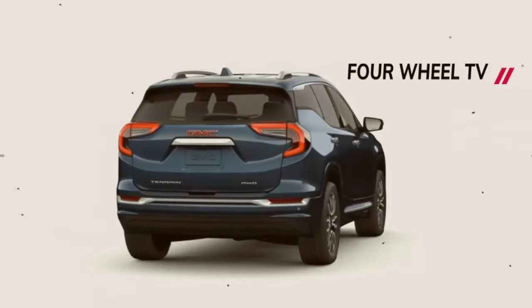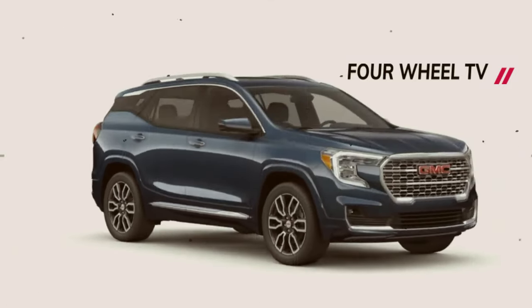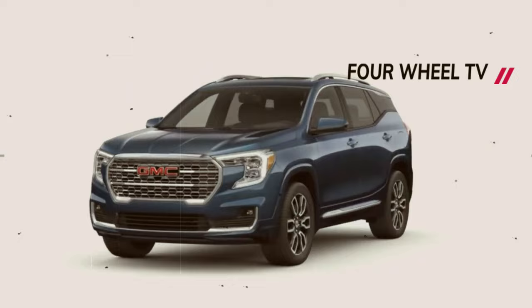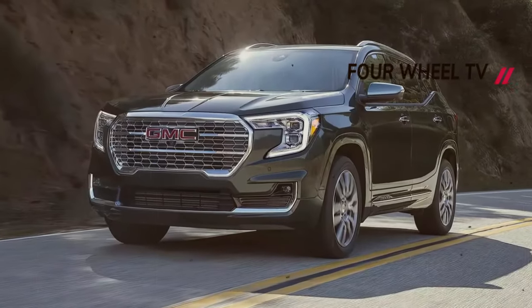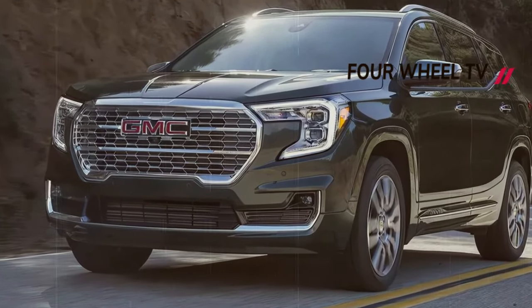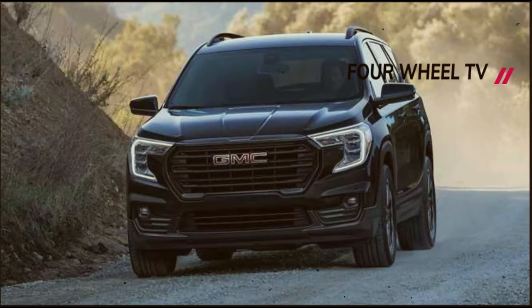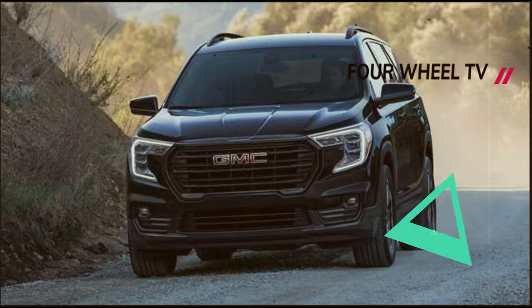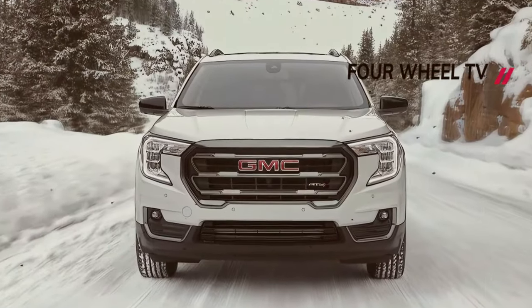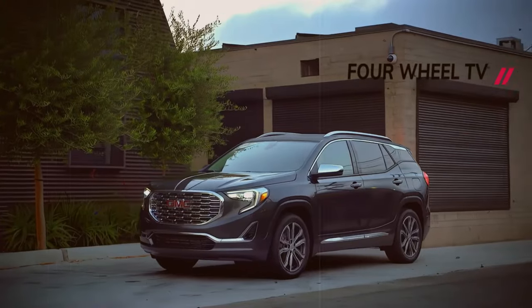Leaked images have exposed the forthcoming 2025 GMC Terrain without any camouflage. The 2025 GMC Terrain rendering showcases a refreshed aesthetic boasting slender upper lighting signatures and horizontal lighting components flanking the grille, designed to divert straight debris.